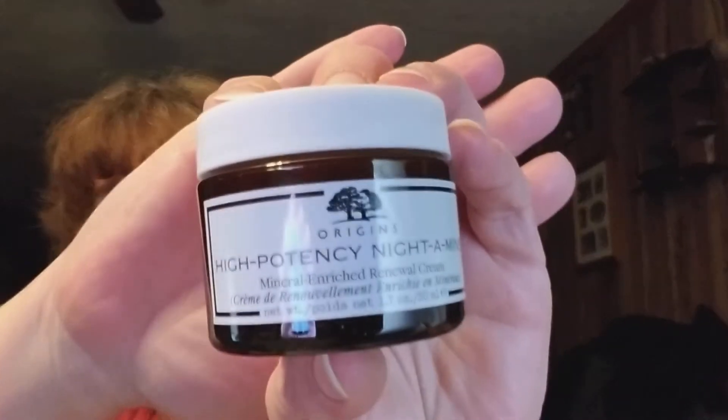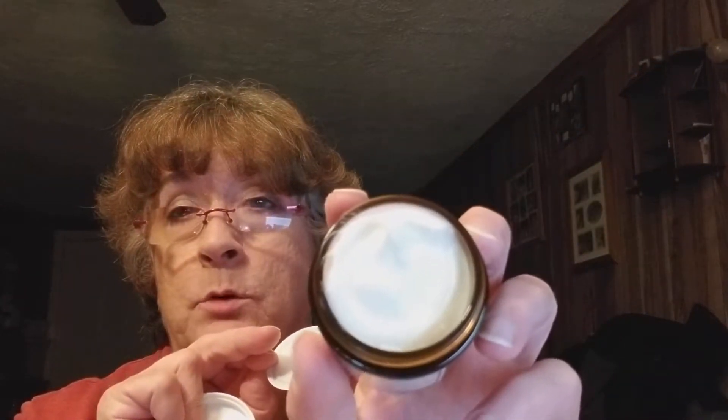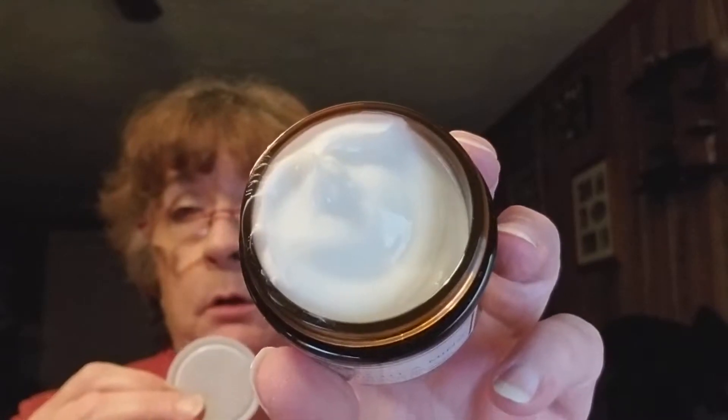Then I got the — I think it's a night cream. I'll hold it up. I've never tried any of their creams. It smells really nice — like citrus, kind of like oranges but not as strong. I'm definitely looking forward to trying it. As you can see it's just a white cream but it smells really good.